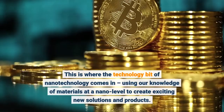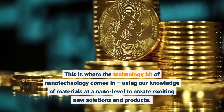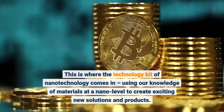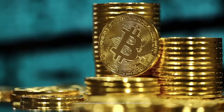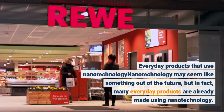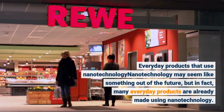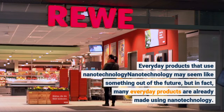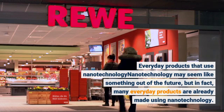This is where the technology bit of nanotechnology comes in — using our knowledge of materials at a nano level to create exciting new solutions and products. Nanotechnology may seem like something out of the future, but in fact, many everyday products are already made using nanotechnology.